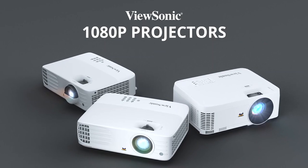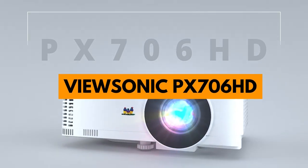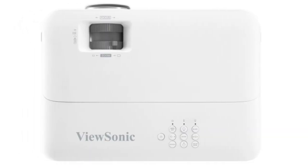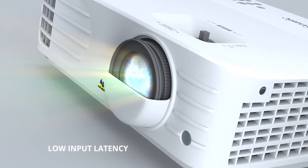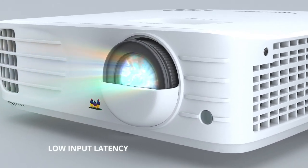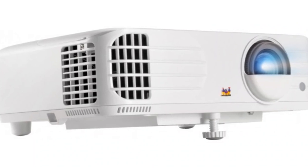Compared to another projector from ViewSonic, the ViewSonic PX706HD, the PX703HD has a longer lamp life and higher brightness at a similar price. So it's a no-brainer, considering the PX703HD's upgraded internals come with no substantial price increase.